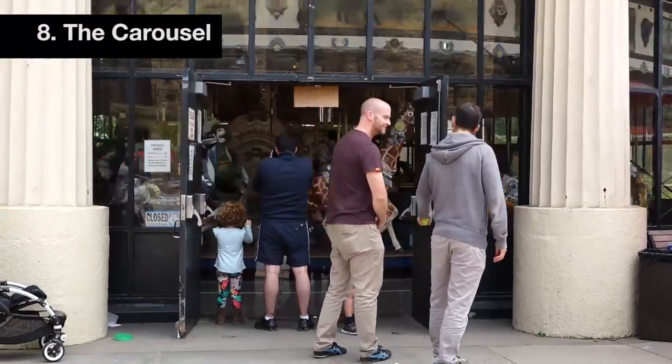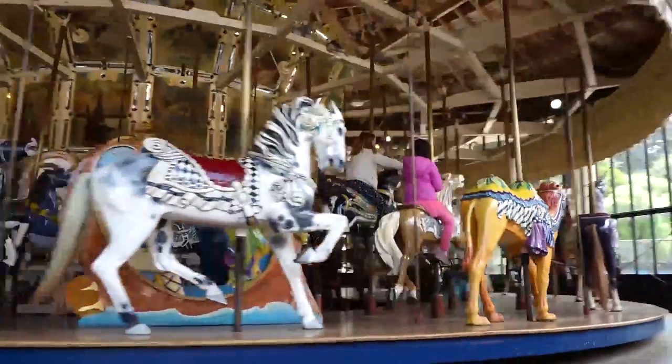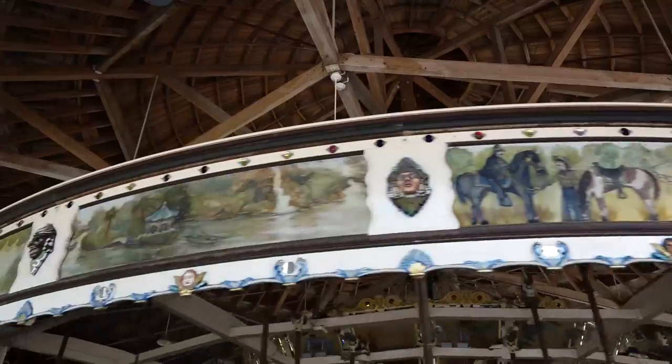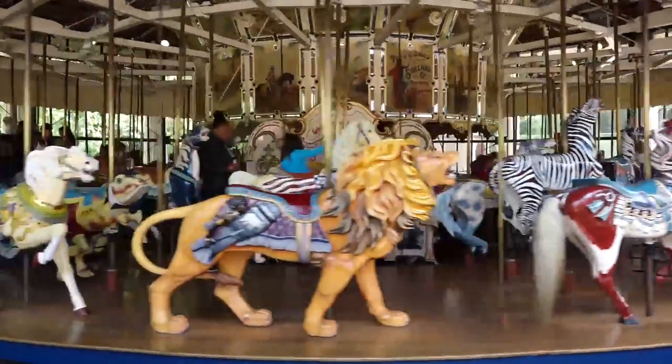Number eight: the Carousel. This is a favorite for the kiddies. It was built in 1914 and was part of the 1939 World's Fair on Treasure Island. The Carousel has found a permanent home at Golden Gate Park and thrills the young and old alike.